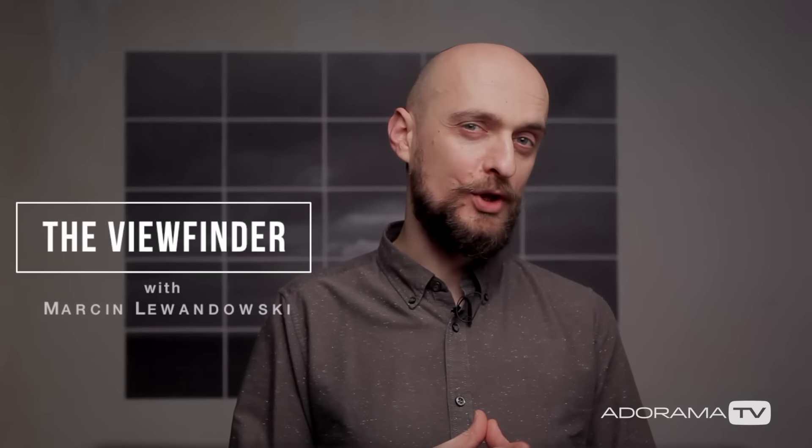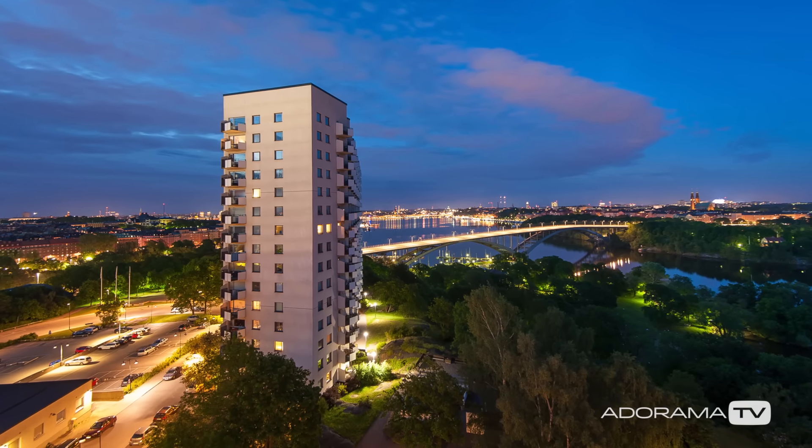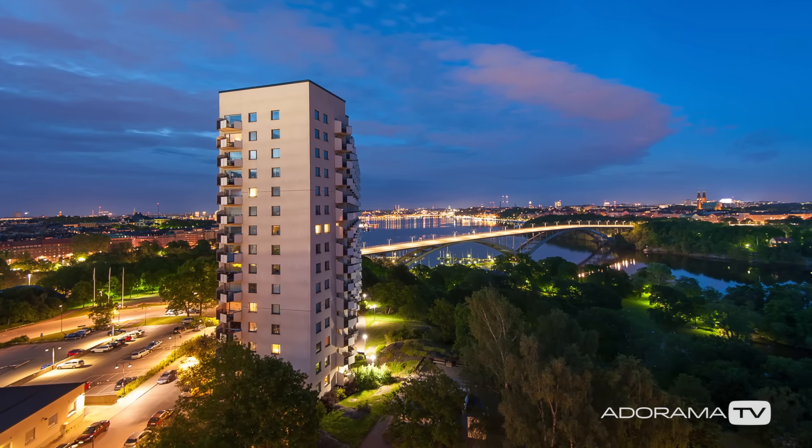Welcome! You're watching AdoramaTV. My name is Marcin Lewandowski and in this episode of The Viewfinder I want to share some thoughts with you about seeing better potential for what you might place in front of your camera. It doesn't matter if it's landscape, street, or headshots you're into — these are totally universal ideas as long as you're flexible in your thoughts about them.